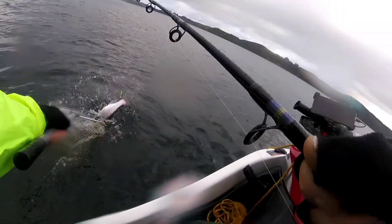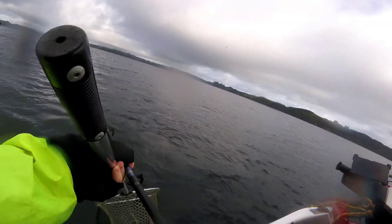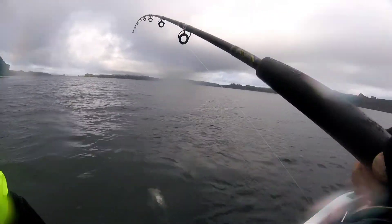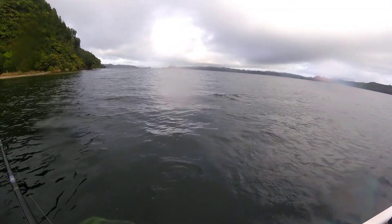Oh shit! That's the problem with this net, it's a disaster. Come here you bastard! Oh yeah, got him, got him! Woohoo!